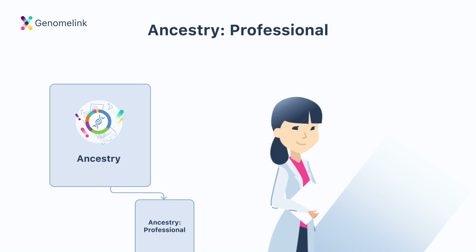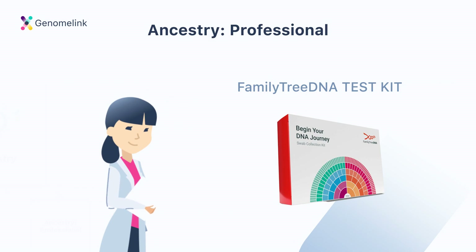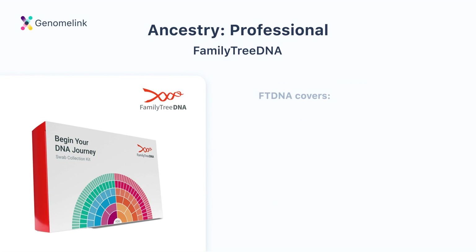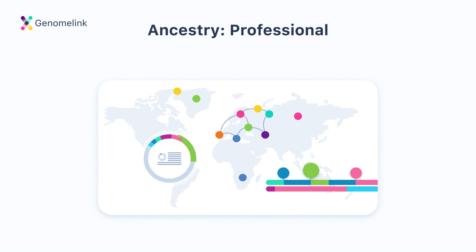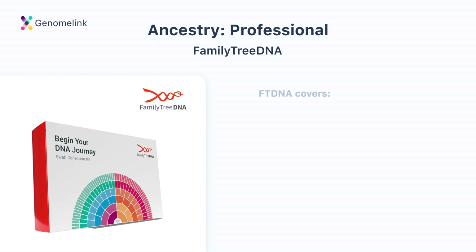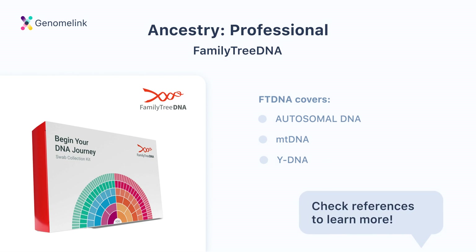The third type is Ancestry Professional. If you want to learn more about your ancestry at a professional genealogist level, our recommendation is to purchase a Family Tree DNA test kit. Family Tree DNA tests analyze autosomal DNA, mtDNA, and yDNA tests. AncestryDNA, MyHeritage, and 23andMe only use autosomal DNA tests because they're cost efficient. However, with an autosomal test your results won't include information about haplogroups. That's why some professional genealogists want DNA tests that can analyze mtDNA and yDNA in addition to autosomal DNA. Resources about the difference between these tests are linked in the video description.